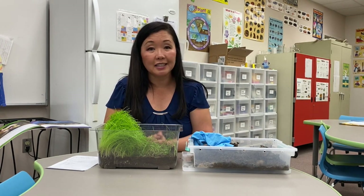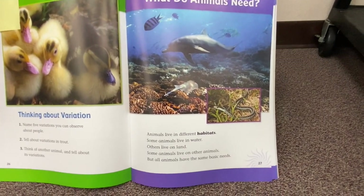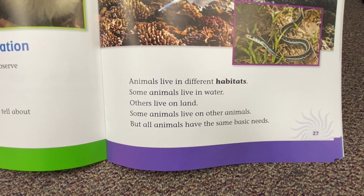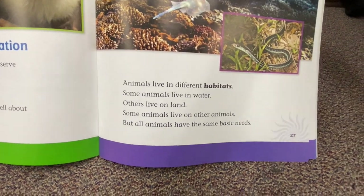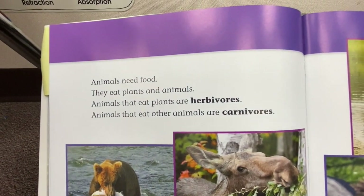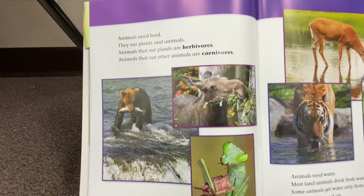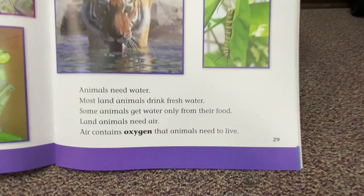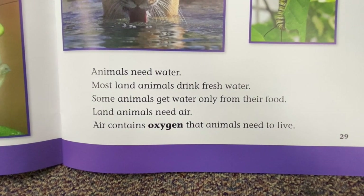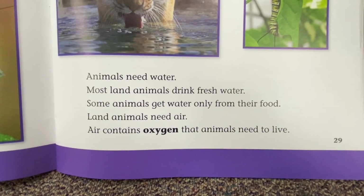Hope you guys are staying safe and washing your hands, and I will see you back in class. Animals live in different habitats — some animals live in water, others live on land, some animals live on other animals — but all animals have the same basic needs. Animals need food; they eat plants and animals. Animals that eat plants are herbivores; animals that eat other animals are carnivores. Animals need water — most land animals drink fresh water, some animals get water only from their food. Land animals need air; air contains oxygen that animals need to live.